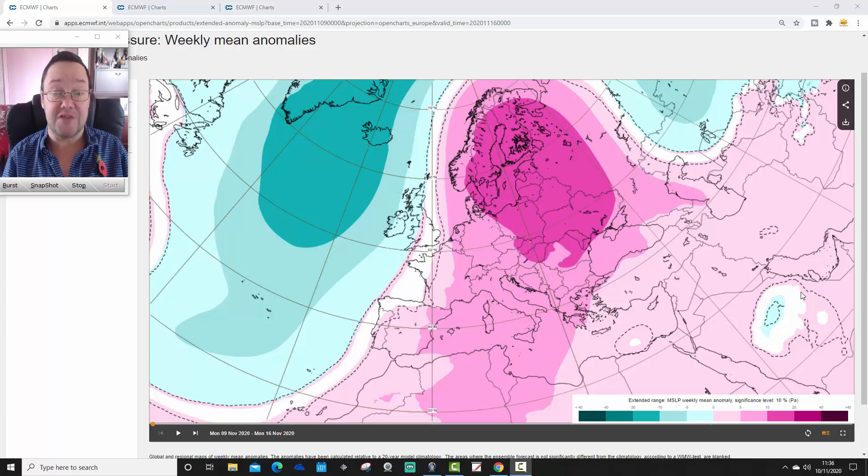Coming up later on today, we're going to have a 10 to 14 day video update including all our rate features, and that will be with you later on this afternoon. With this, we can go six weeks out, but we stop at week four as it's a month ahead. We will show you weeks five and six data tomorrow in our live stream, from six o'clock in the evening, from today's update of the ECMWF extended model.